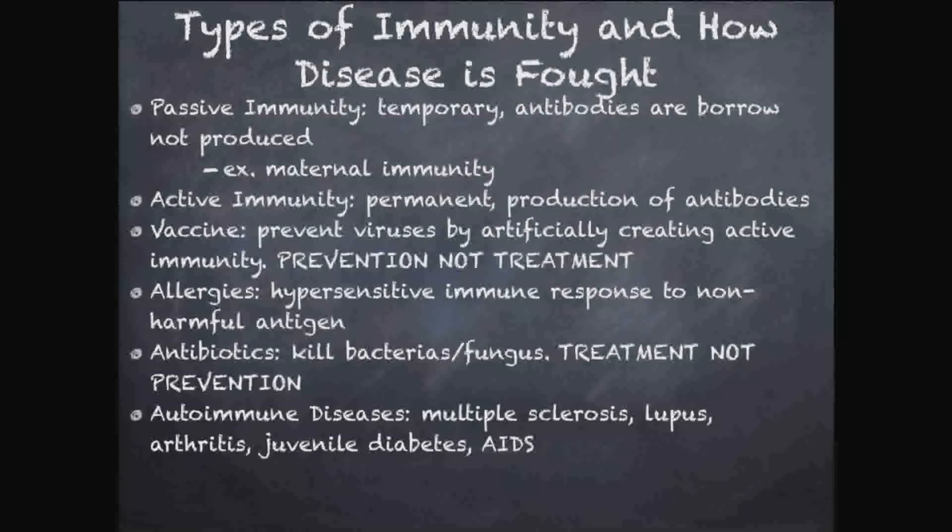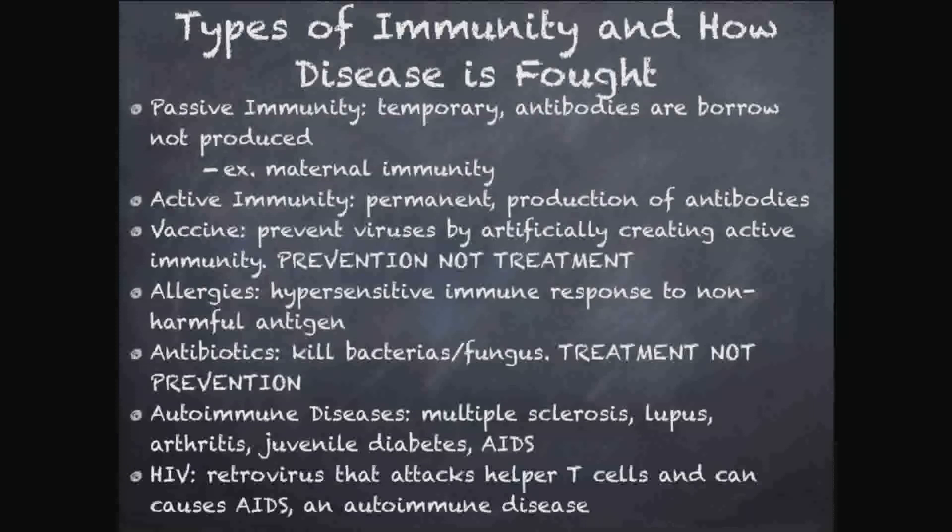Autoimmune diseases are mostly rare — your immune system confuses what's an invader and what's not. In multiple sclerosis, immune cells think the myelin sheath around your neurons is an invader and start attacking your own nervous system, breaking it down over time. Autoimmune diseases are not well understood, but they involve your body attacking itself — thinking you are a foreigner. They can be lifelong, dangerous, and can lead to death.